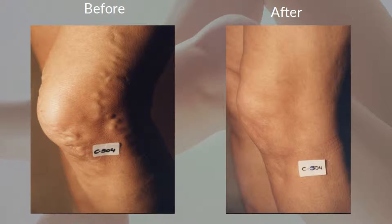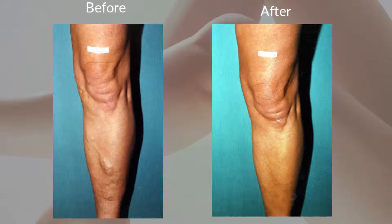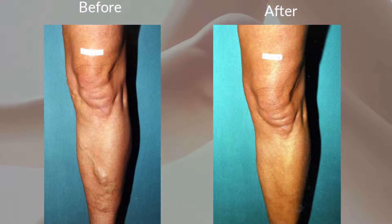One size does not fit all and every client is unique. We offer embolisation treatments for those varicose veins that originate from the pelvis, or stent insertion for obstructive deep vein disease.